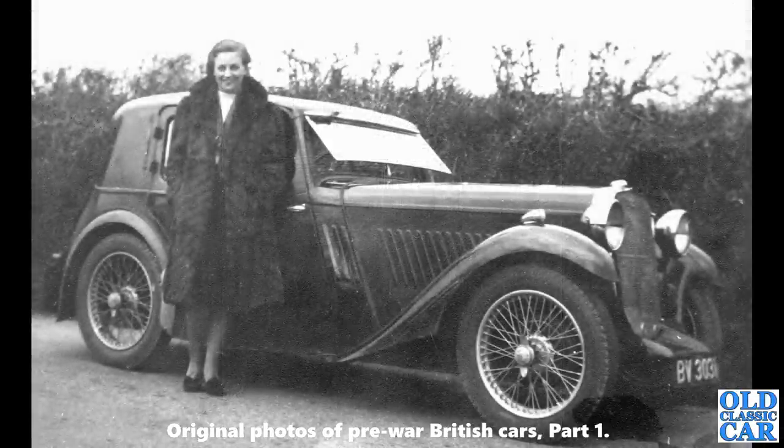A sporty little number — BV 3031, a Singer 9 Coupé. My grandad had one of those back in the 50s. It's a Blackburn-registered car; the series ran from 1933 to 1939. This particular car is about 1933 or 1934, I would have thought.